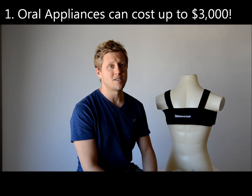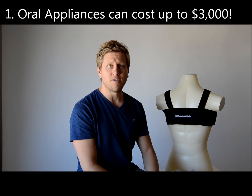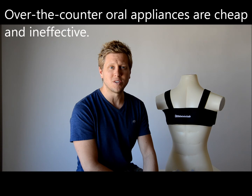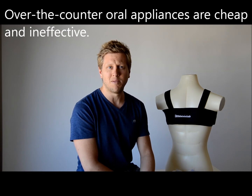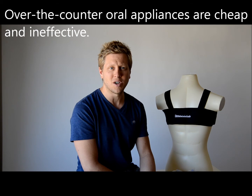The first difference is cost. There are two types of oral appliances. You can buy an over-the-counter device, something like a boil-and-bite unit, which can range in cost from $40 to $100. You can order them online or through TV infomercials, but they're exactly that — a boil and bite. They're not high quality, they're not designed to last a long time, and there's no one really monitoring whether or not it's going to work for you.